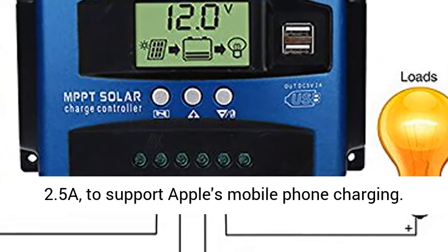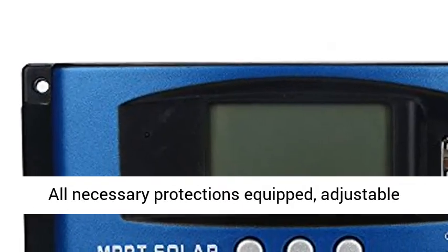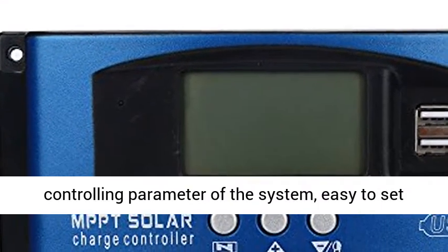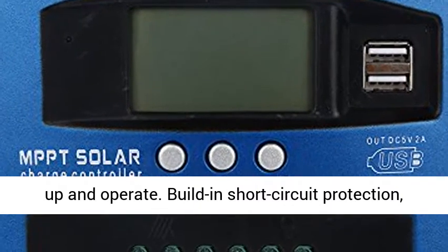Dual USB output with maximum current of 2.5A to support Apple mobile phone charging. All necessary protections equipped, adjustable controlling parameters of the system, easy to set up and operate.